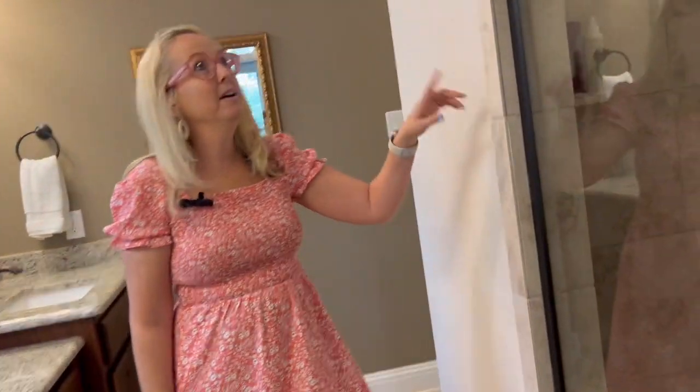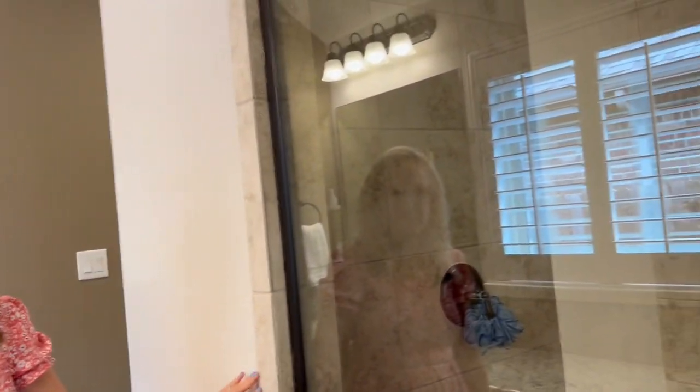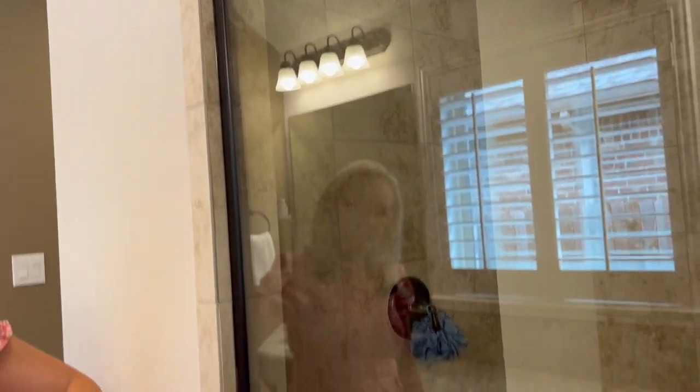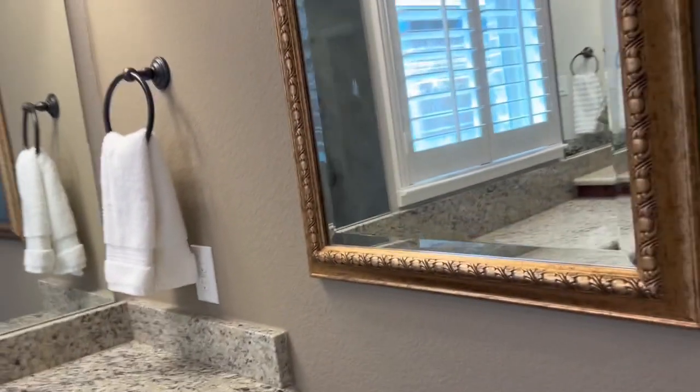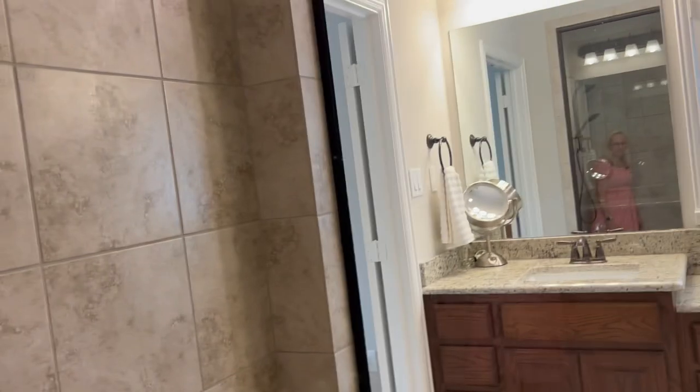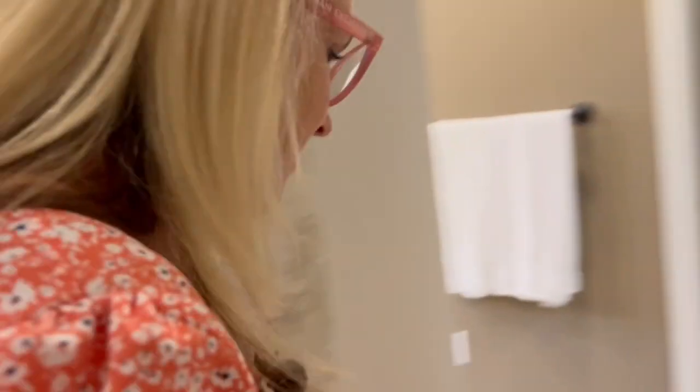This is really neat — this is the shower here and it has kind of just this little window that comes through. It's very unique. Beautiful countertops and sinks too. As we come into the shower, it has just this window here which is neat — an extra large shower.